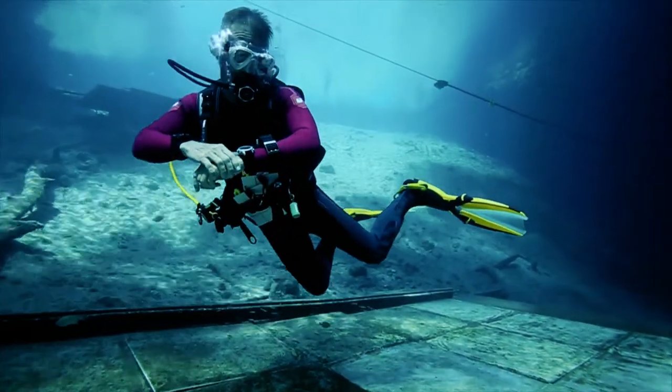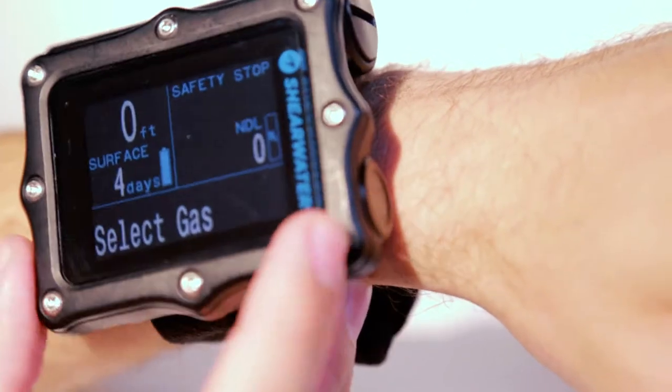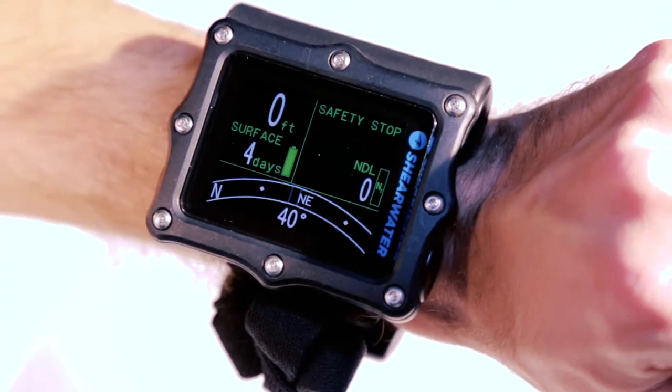While it has many advanced tech diving features, the Perdix is also a surprisingly easy to use recreational computer. The two-button interface, along with clear screen prompts, makes setup incredibly easy for a computer with so many capabilities.